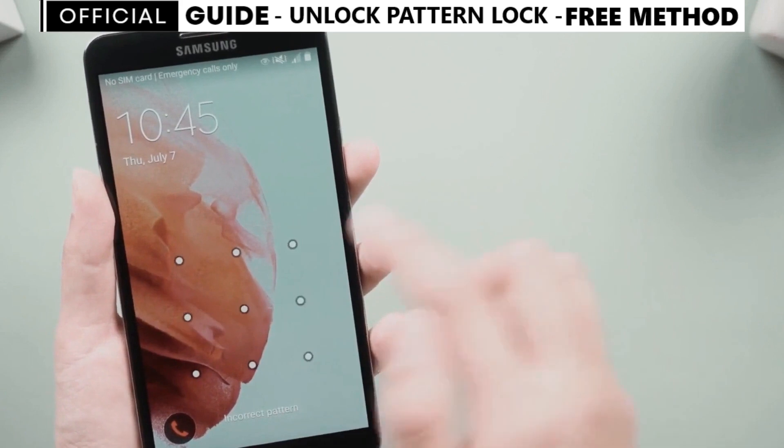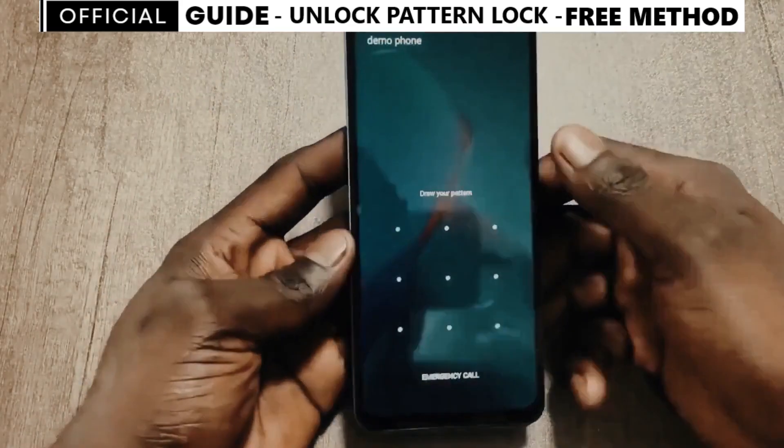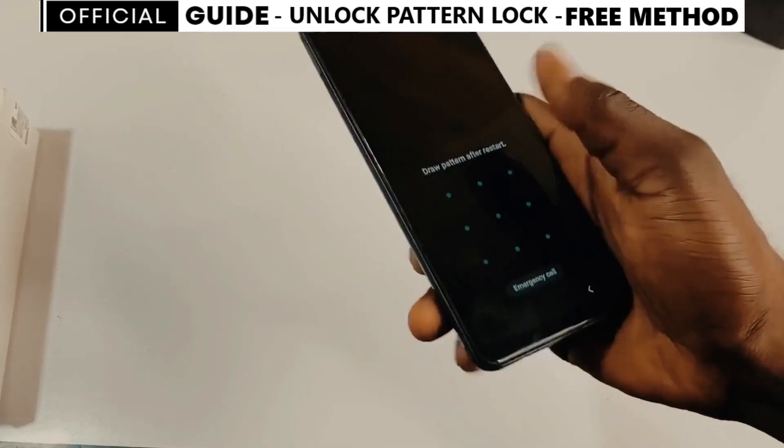Today, I'll be showing you a simple way to unlock your phone's screen lock or password without losing any data. The best part? It's free and easy, even if you're not a tech expert.